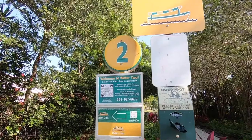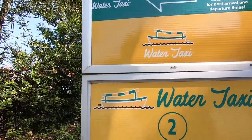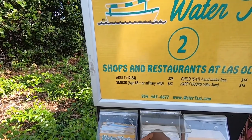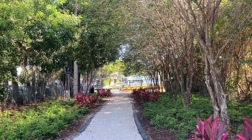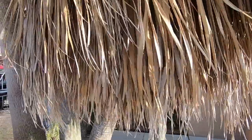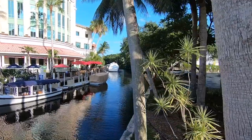There's a water taxi stop here, of course, to take you to the shops and restaurants of Las Olas Boulevard — stop number two. The water taxi provides narrated tours as you hop on and off at one of their 10 stops, or you can just enjoy a round trip tour on the famous waterways of Fort Lauderdale, learn about these stunning mansions, luxurious yachts, and the history of South Florida.